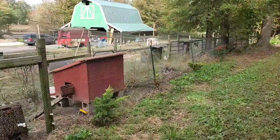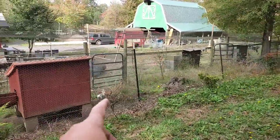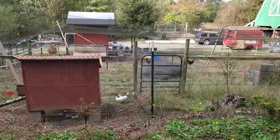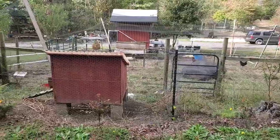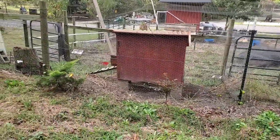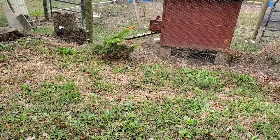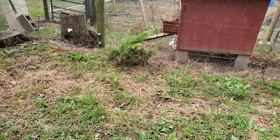Here's the silky coop right here, and you can see the little silkies are out this morning. I put them in that coop last night so they know where home base is, so to speak. They're getting used to that area right there.